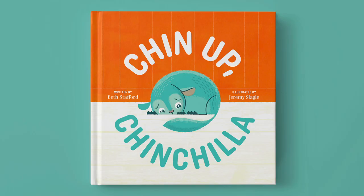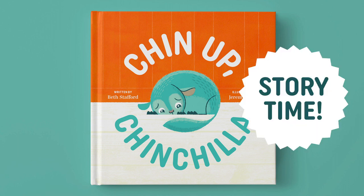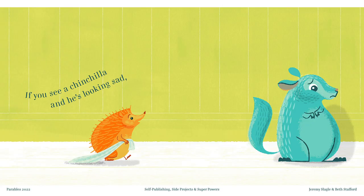Have any of you already heard of or read this book? I'd like to know. All right, some fans. Okay, so I'm going to go ahead and read this to you.